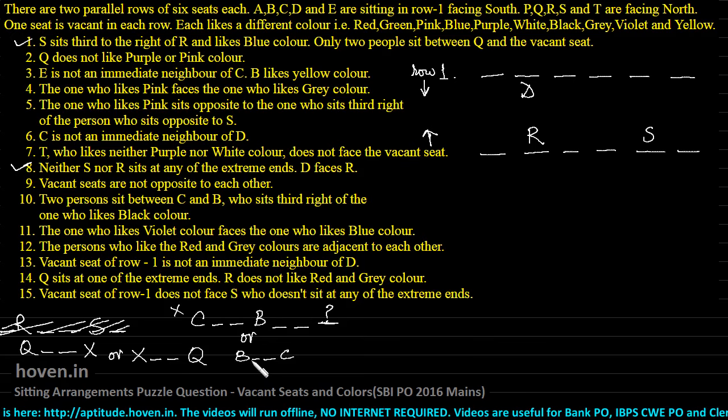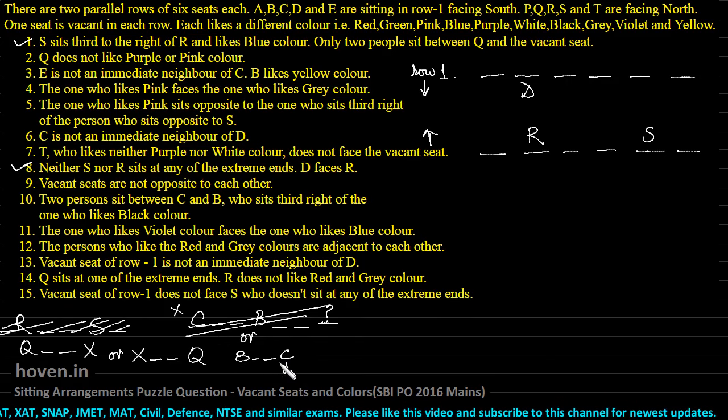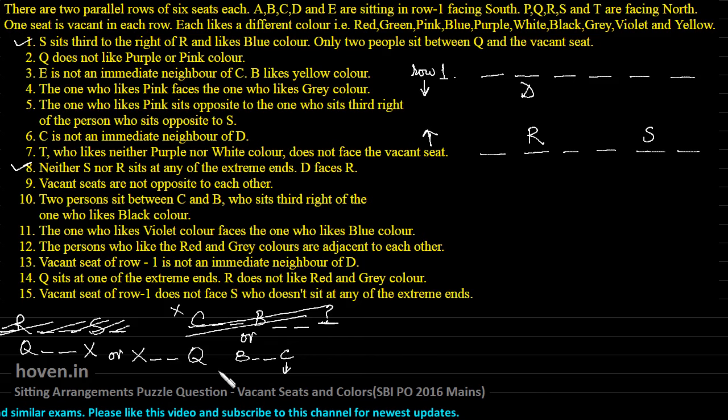This means B cannot have that person to the right side if this condition is to be met. B sits third to the right of the person who likes black color. If C is on this side, then B will come third to the right of C since C is facing downwards. This is not a valid possibility. The valid possibility is: B, space, space, C — and C likes black color. This is one thing that we have crystallized so far.